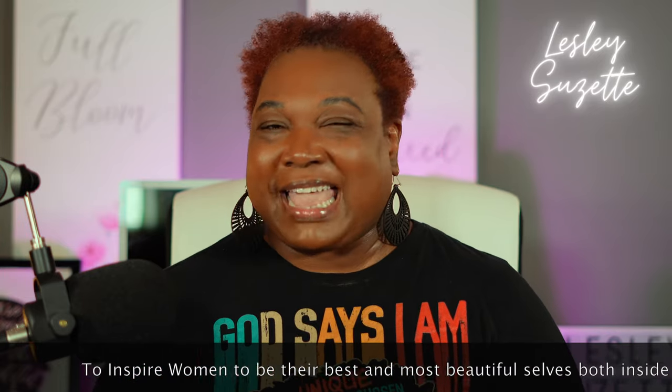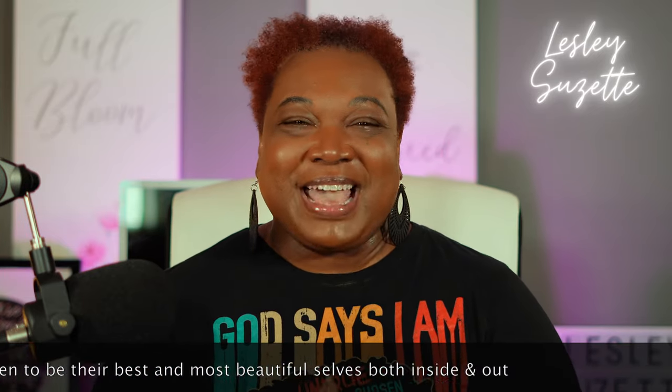Hey, welcome back. This is Leslie Suzette. I'm excited, you all. A couple of things I want to say. You know that we talk about all things beauty, all things fragrance, and all things self-care. My number one goal is to inspire as many of you as I can to be your most best and most beautiful selves, both inside and out.